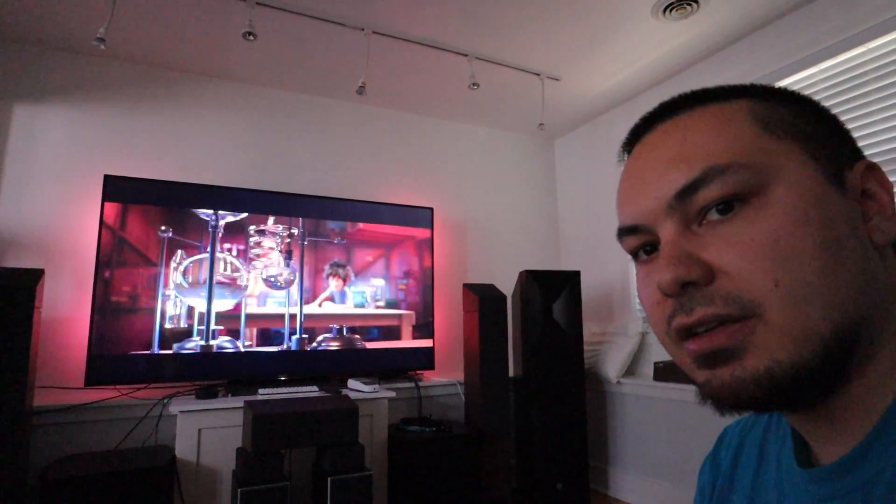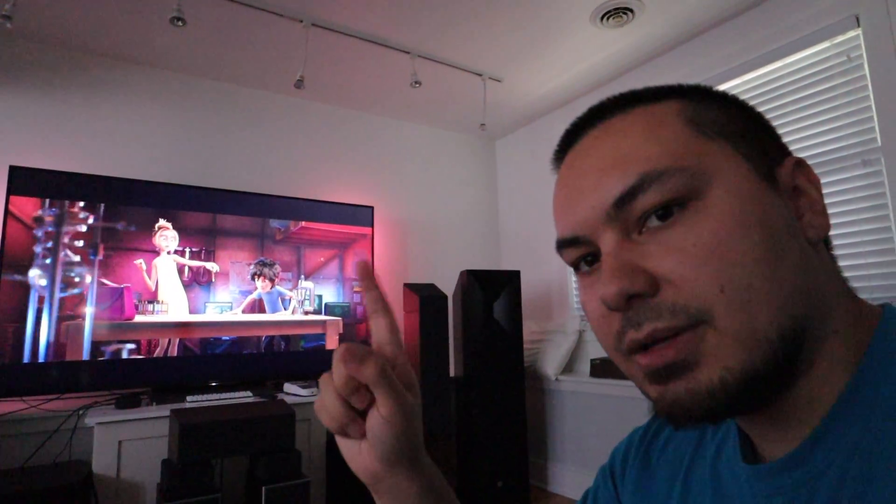Let me mute this so I don't get any copyright issues. You can see that the lights dynamically change with what's on TV. It's a little bright in this room, so you might not be able to see it as well.